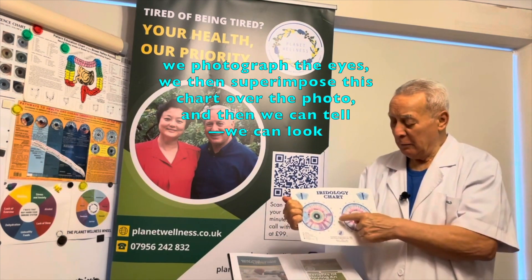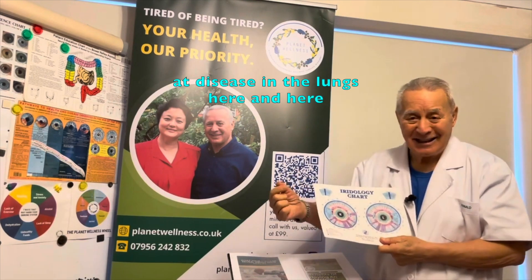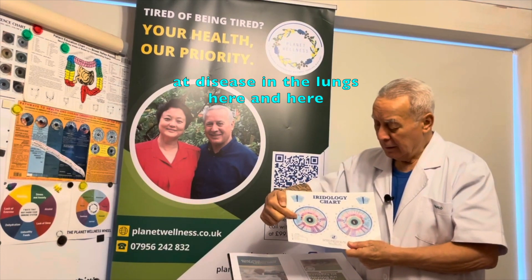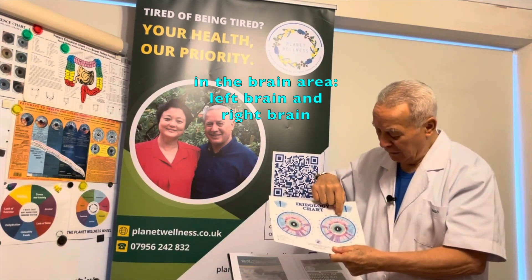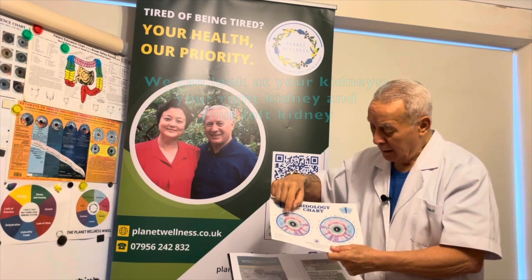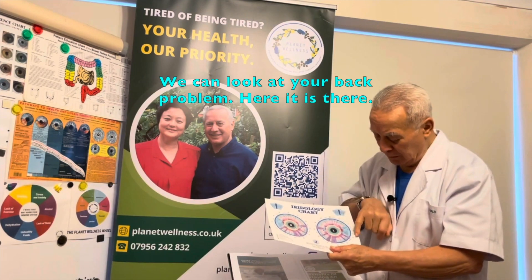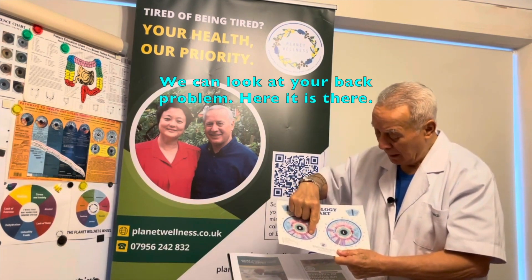We superimpose this chart over the photo, and then we can look at disease — in the lungs here, in the brain area, the left brain and right brain. We can look at your kidneys, your right kidney and your left kidney. We can look at your back problem — we can see your back problem right here.